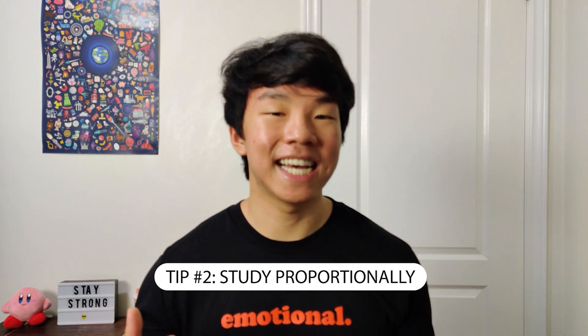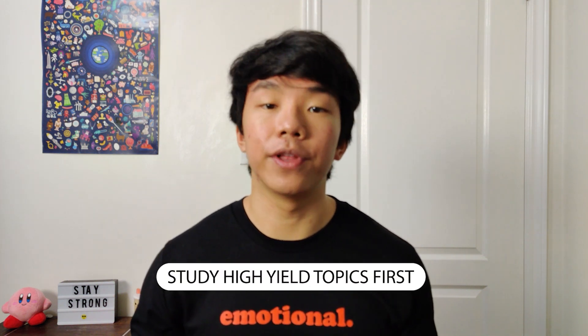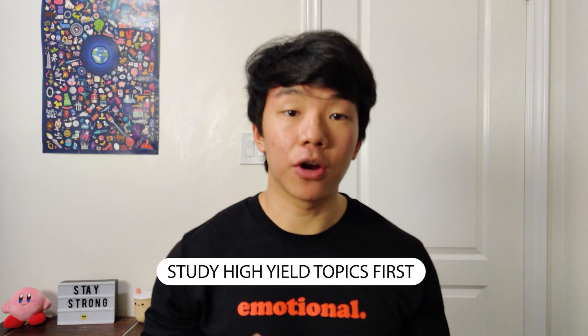Tip number two: study proportionally. The MCAT tests a lot of topics, but it doesn't test them equally. Topics that are high-yield will show up a lot more than those that are low-yield. You want to be preparing yourself to get as many questions right as possible. The best way to do that is to use your time efficiently and focus on the high-yield topics before the low-yield ones. Make sure to study according to how many questions are going to be on your test.